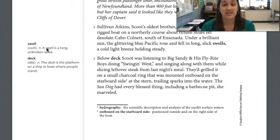Below deck, Scoot was listening to Big Sandy and his fly ride boys singing 'Swingin' West' and singing along while slicing leftover steak from last night's meal. They'd grilled it on a small charcoal ring mounted outboard on the starboard side at the stern — positioned outside on the right side of the boat. 'The Sea Dog had every blessed thing, including a barbecue pit,' she marveled. So she's really excited that this is a nice boat with a lot of bells and whistles.